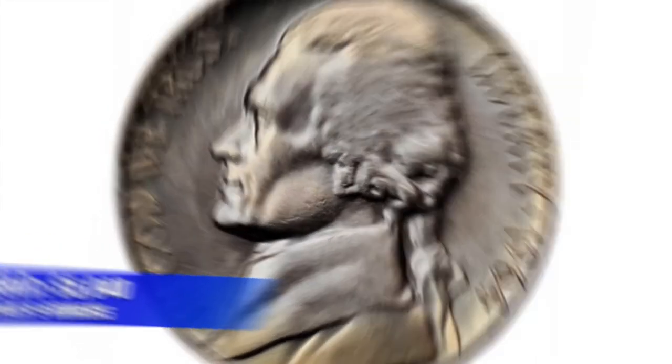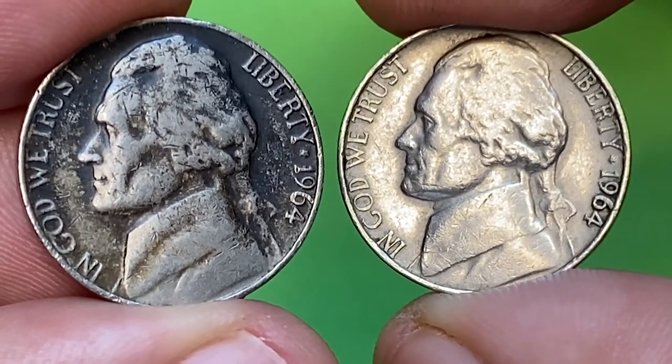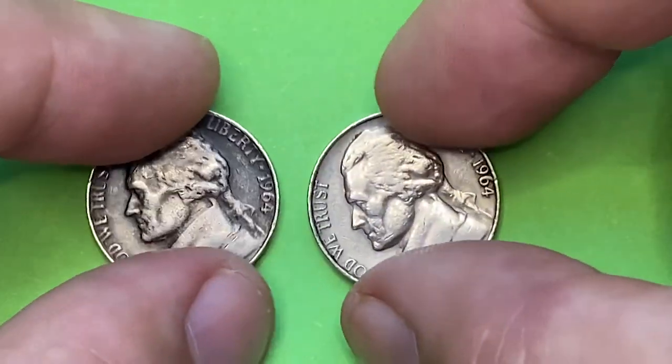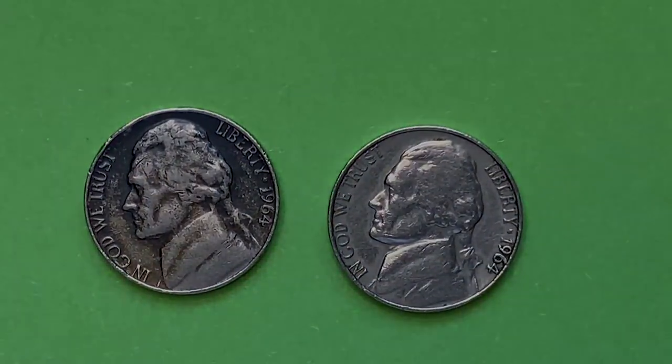Thanks for watching till the end. Remember, if you have one of those rare nickels, you can post them for sale on our platform, thecoinus.com. Take care!